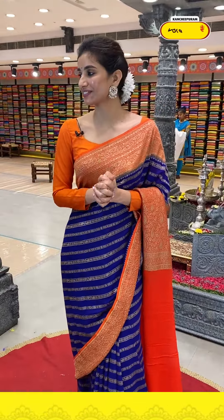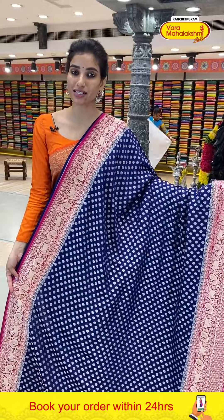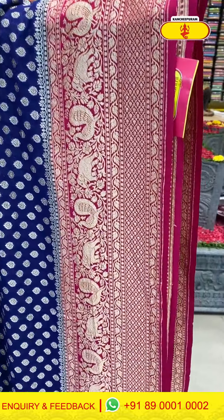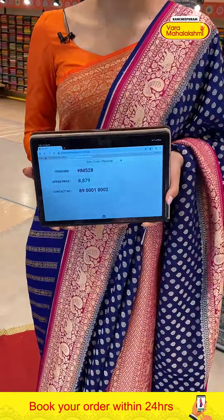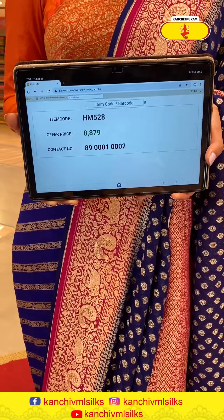Next — navy blue and pink, beautiful rich-looking color combination. Golden floral booties jaal all over the body. Pink color border with peacocks and elephants design. Georgette pallu in pink and a pink blouse. Code HM528, price ₹8879. Click a screenshot and send to our number.